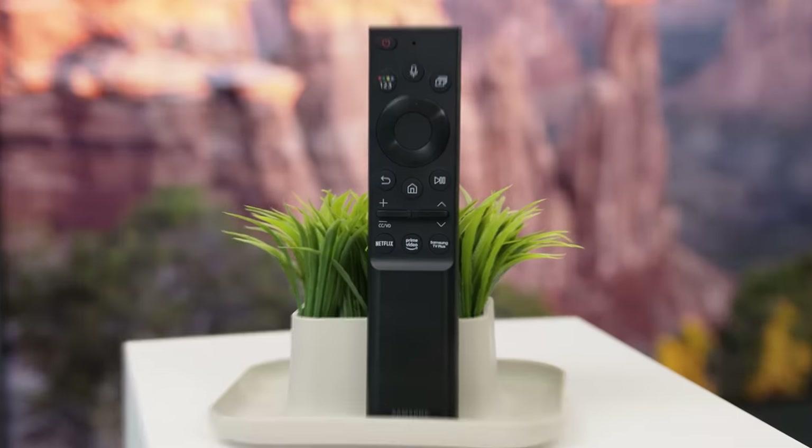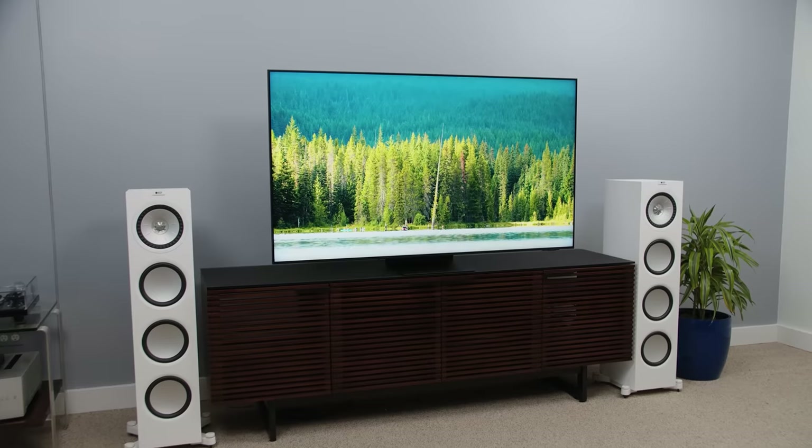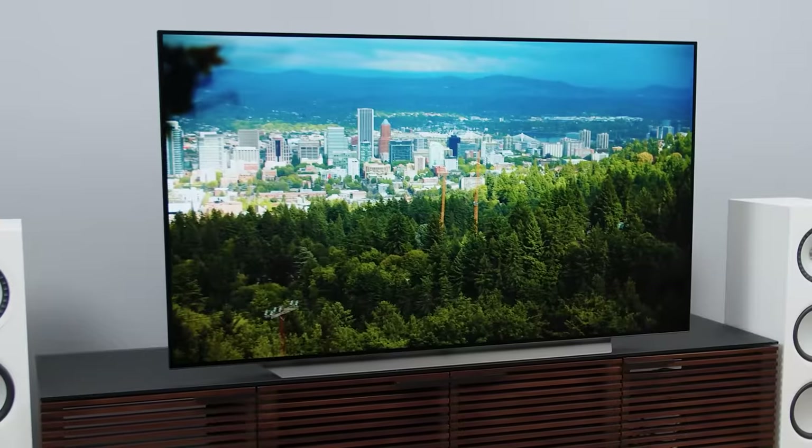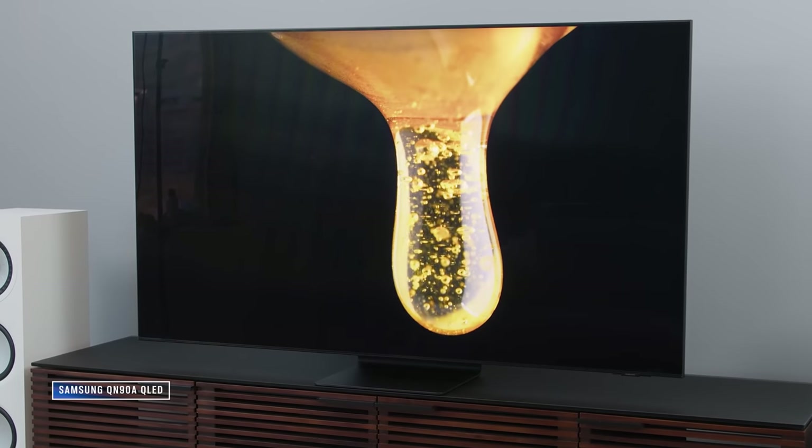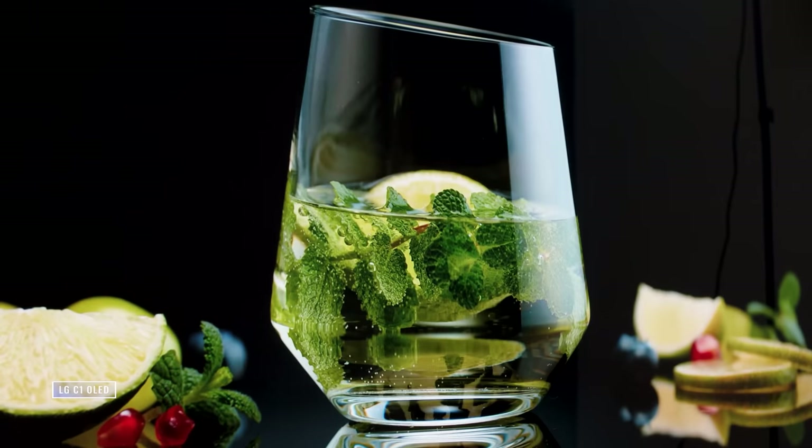Starting with design, we're looking at two very attractive TVs. The C1 OLED has more shock factor with its ridiculously thin profile. The QN90A is also surprisingly thin, and a no-gap wall mount is available for either. The Samsung QLED has a pretty effective anti-reflective coating on its screen, whereas the LG OLED can be a bit of a black mirror at times.